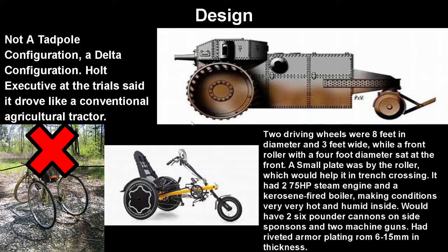Its two back driving wheels were 8 feet in diameter and 3 feet wide, while a front roller with a 4 foot diameter sat at the front to sort of steer the vehicle. A small plate was also by the roller, as you can see here, which would be for crossing trenches — which is actually a pretty interesting way to handle trench crossing.